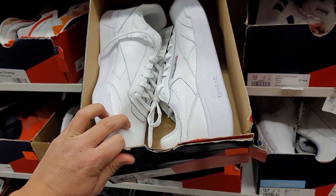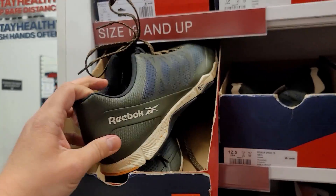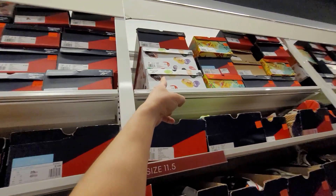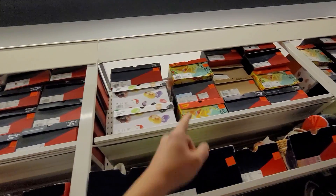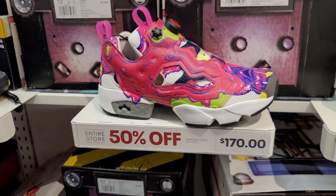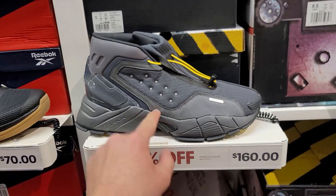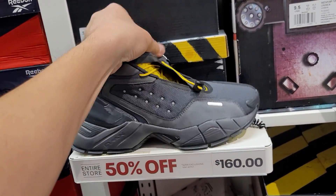Club C Revenge - kind of similar but different - 70 for these. Some bigger sizes, they do have the Club C Jelly Belly ones and got size 13 Jelly Belly ones as well. Look up top - the Kung Fu Panda Club C's go for 100 bucks, 50% off. In the aisles, got the Instapump Furies with a few sizes - 170, 50% off. These totally look like Jordan 15s without the crazy top.